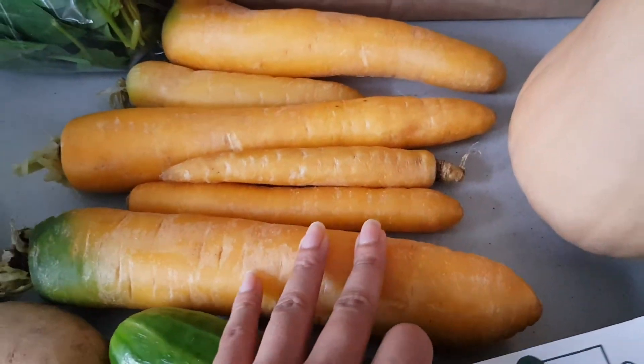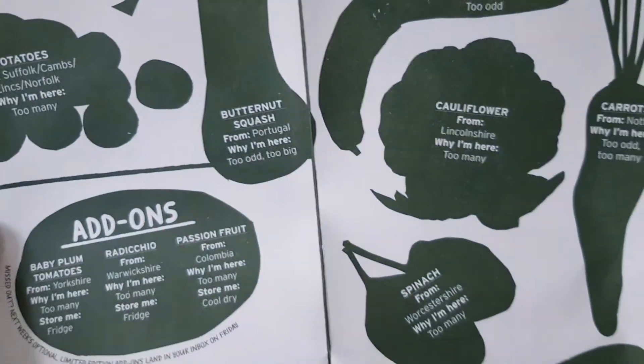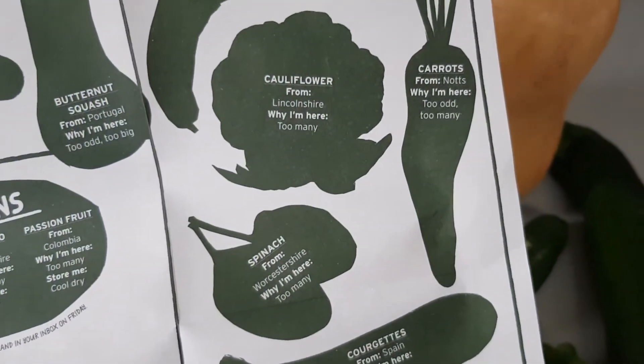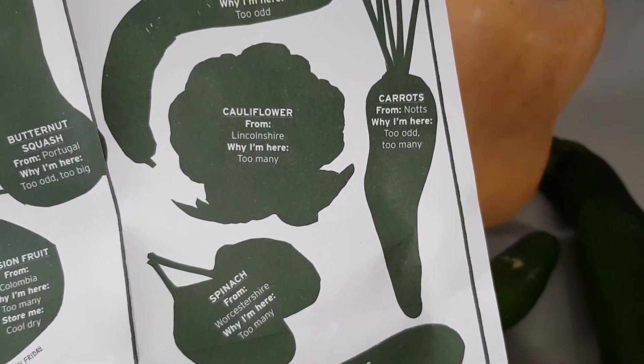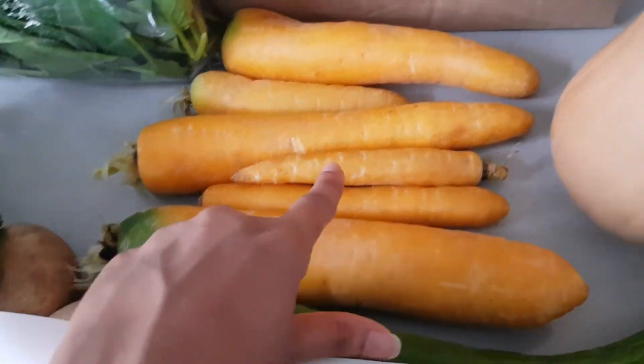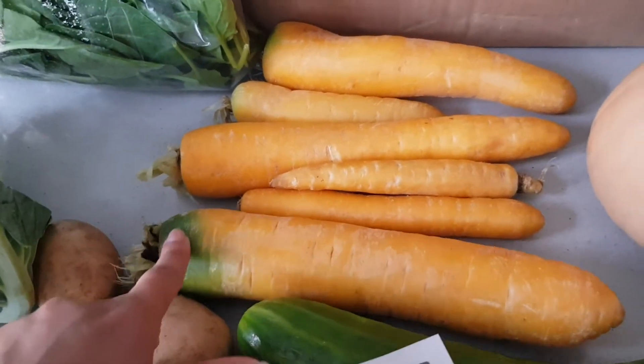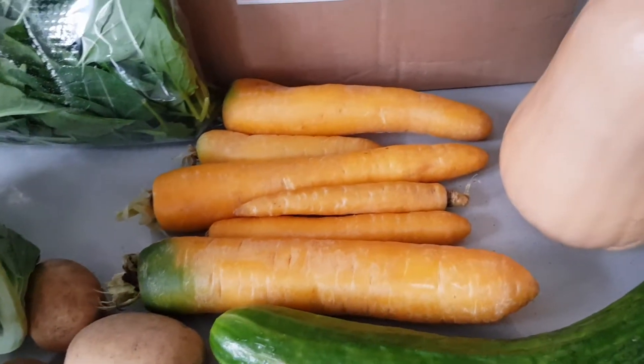We also have carrots of varying sizes. I think that was because there were just too many, and also because some are quite big and others are quite small — too odd and too many. One has got a little bit of greenery on the end there, but I'm sure it will taste absolutely fine.